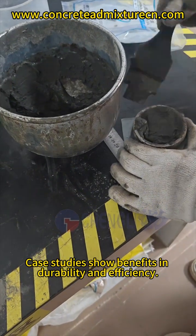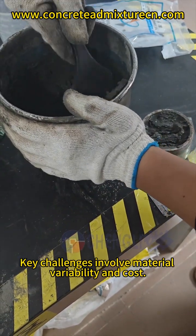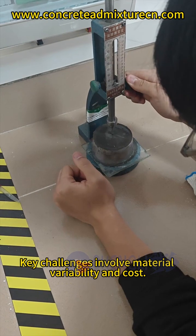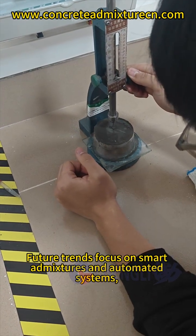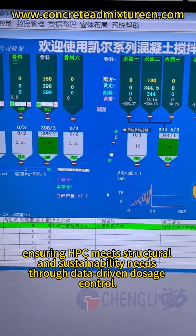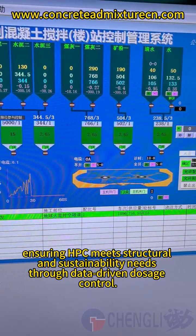Case studies show benefits in durability and efficiency. Key challenges involve material variability and costs. Future trends focus on smart admixtures and automated systems, ensuring high-performance concrete meets structural and sustainability needs through data-driven dosage control.